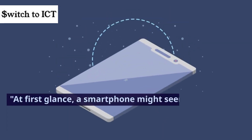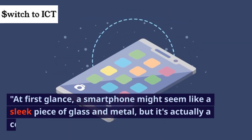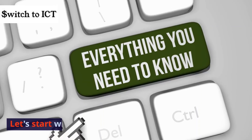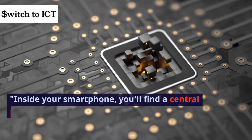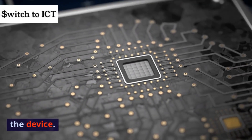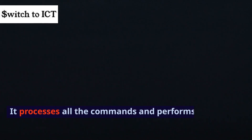At first glance, a smartphone might seem like a sleek piece of glass and metal, but it's actually a complex piece of engineering. Let's start with the basics. Inside your smartphone, you'll find a central processing unit, or CPU, which acts as the brain of the device. It processes all the commands and performs calculations at lightning speed.